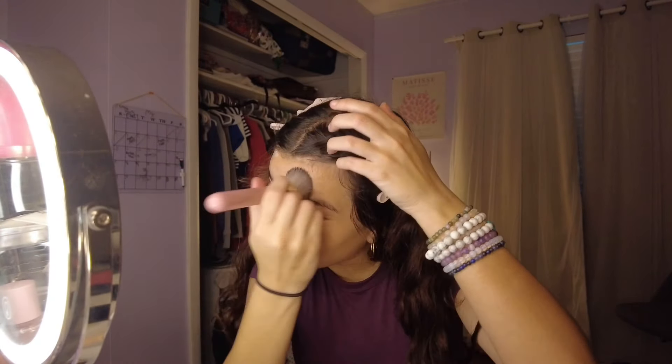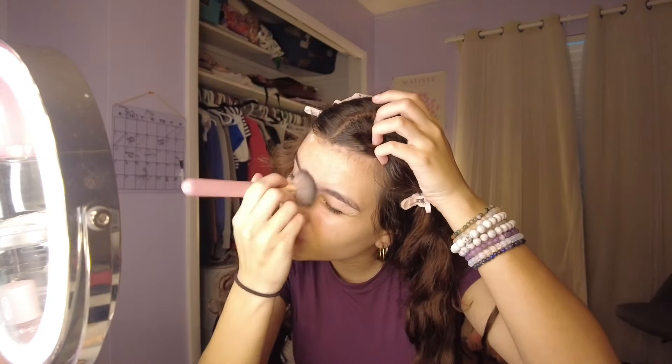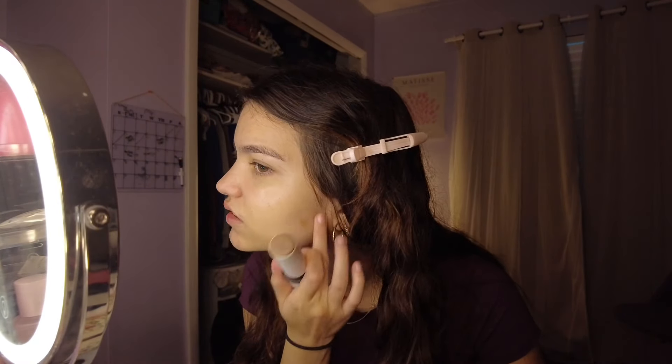I've had bad acne before and I do not want to go back to that phase, so we'll just put our contour on. Let's try to blend that — it has a brush, so I guess we'll use this brush.